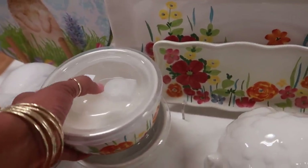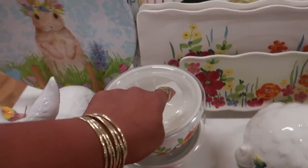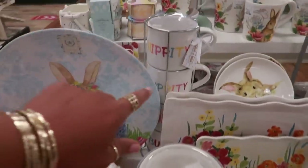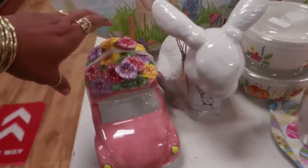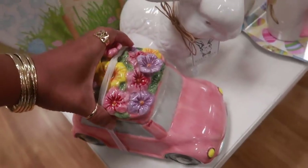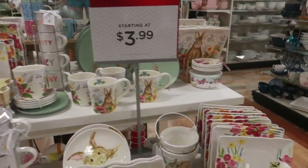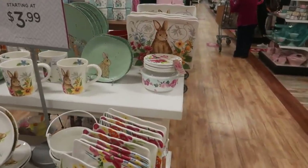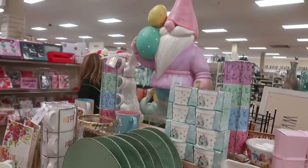These little flower bowls to match those plates — five dollars. It has a little opening at the top. Oh look at this, it says 'hippity hoppity.' Another cookie jar. Lots of cute bunny stuff, and look at him up there for $60.